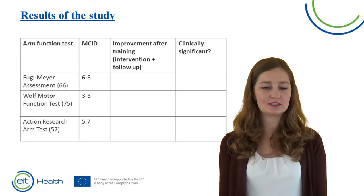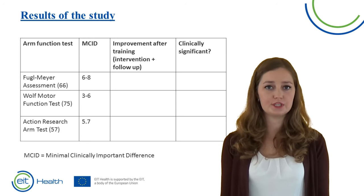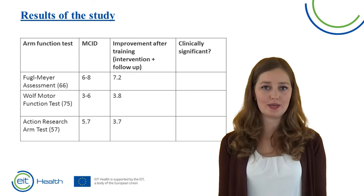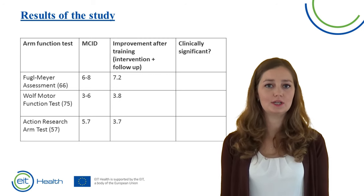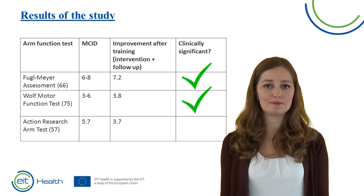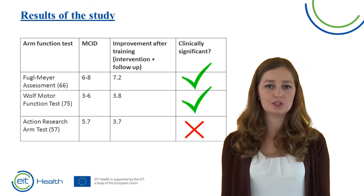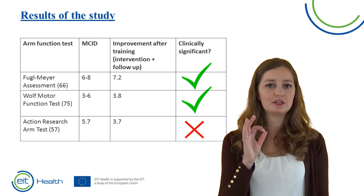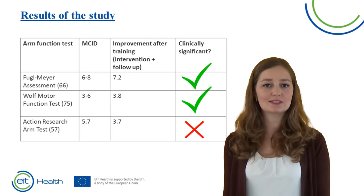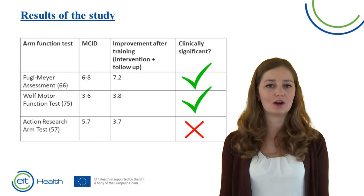For each test we see the maximum number of points and the MCID — the minimal clinically important difference — which is the amount of improvement that is truly clinically meaningful to the patient. The improvements in the Wolf Motor Function Test and Fugl-Meyer assessment exceeded the MCID, meaning the improvement was clinically significant. This was not the case for the Action Research Arm Test, which may be due to the specific finger functions tested. With Merlin, only mass grasp, flexion, and extension are practiced.